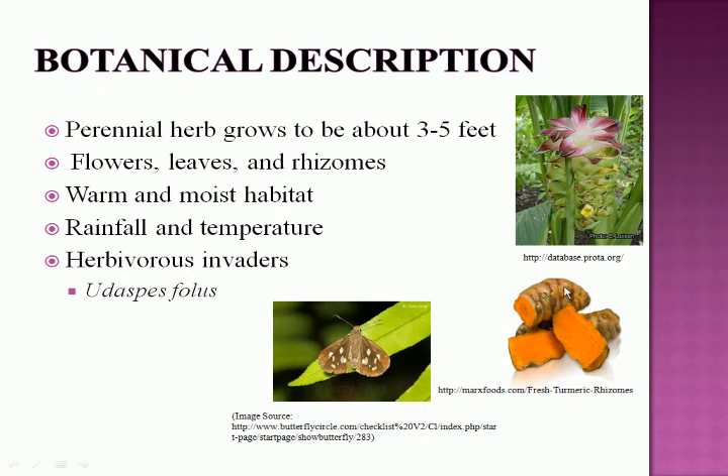A quick botanical description: the plant is a perennial herb that grows to about 3 to 5 feet in height and has green-pointed oblong leaves surrounded by yellow flowers, as shown in the picture on the right.